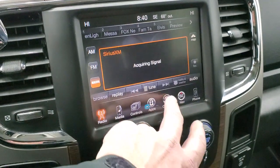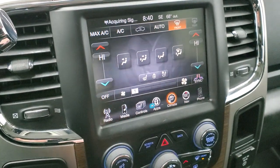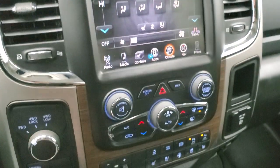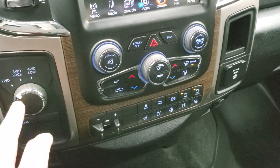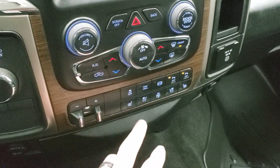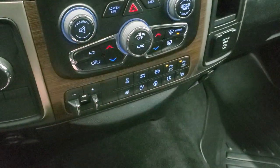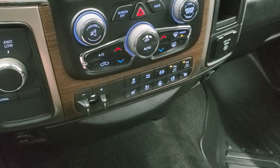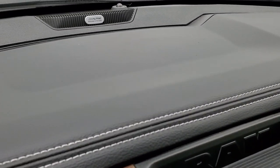You can also do your climate controls here including dual climate controls. If you prefer more tactile buttons, they are available down below along with a volume and tune control dial, four-wheel drive selector, factory brake controller, heated and cooled seat buttons, stability control, tow/haul mode, factory exhaust brake, and parking sensors that you can turn on and off.